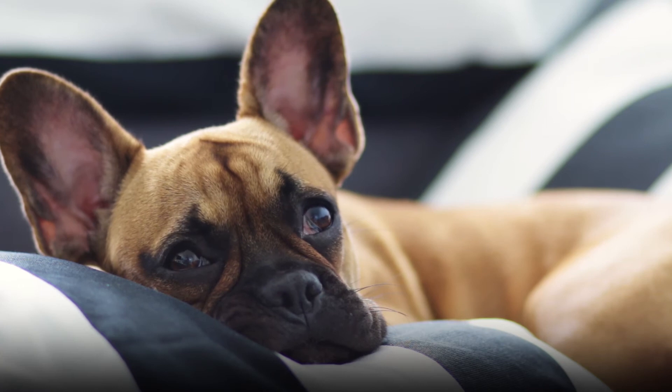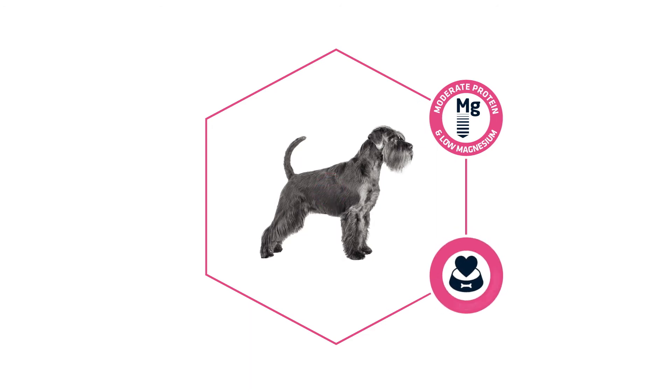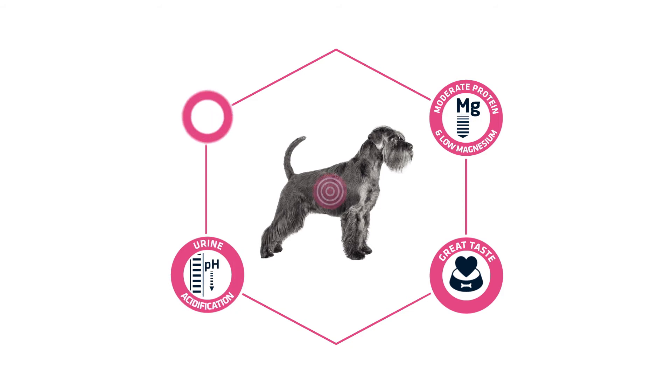The benefits of Advanced Veterinary Diets Urinary are clear because it impedes the formation of struvite stones, it has a great taste ensuring long term daily feeding, and it controls the acidification of the urine and contributes to normal kidney function thanks to being low in phosphorus.